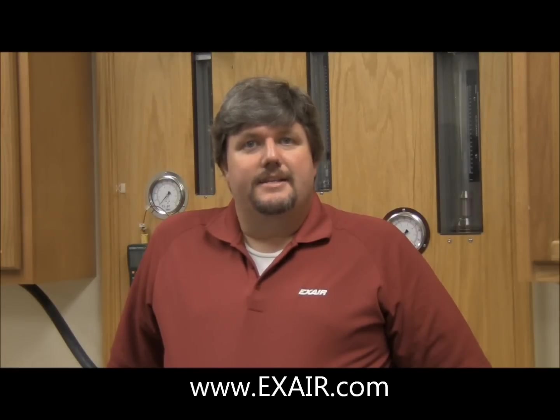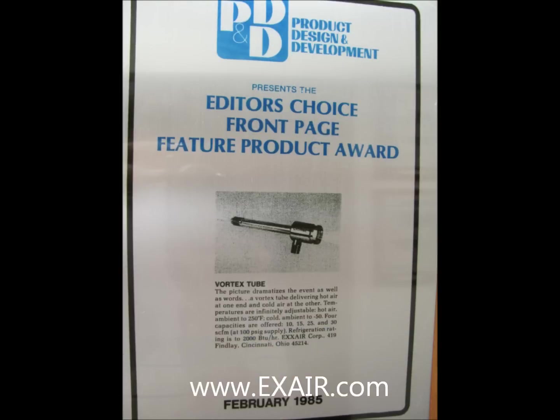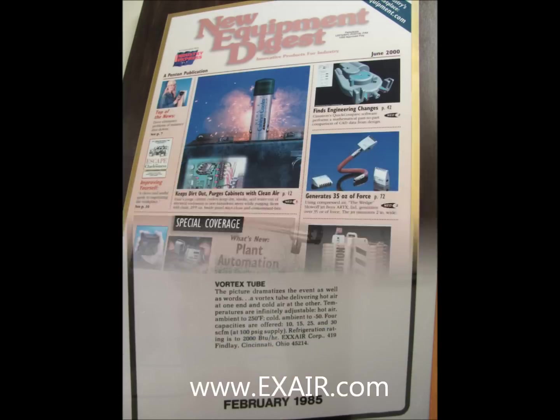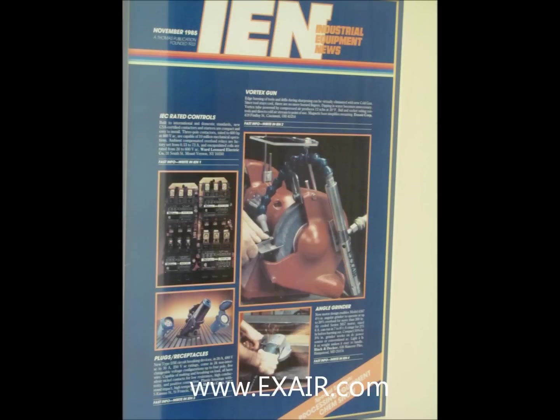Within a couple of decades, Cincinnati, Ohio had become the epicenter for the manufacture of vortex tubes. Exair has been a major player in this market for almost 30 years now. In fact, since 1983, Exair's vortex tube products have become prominent and regular features in numerous trade publications.